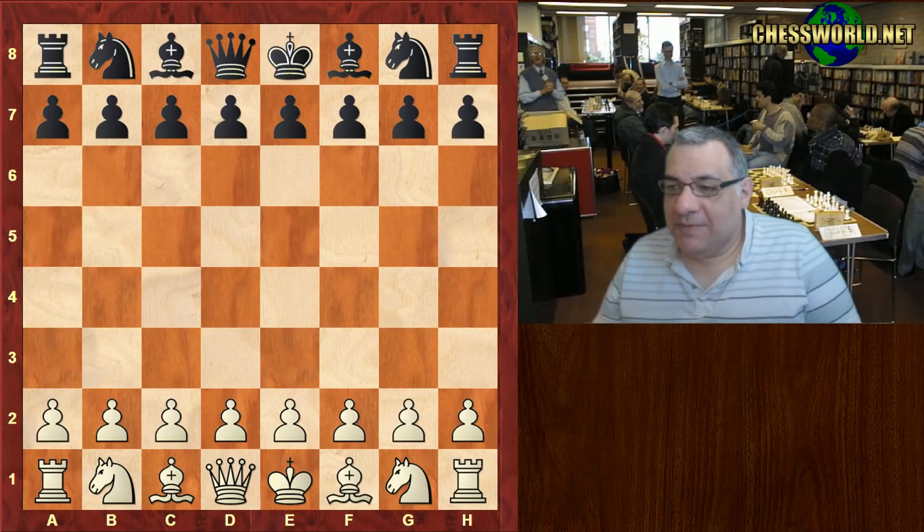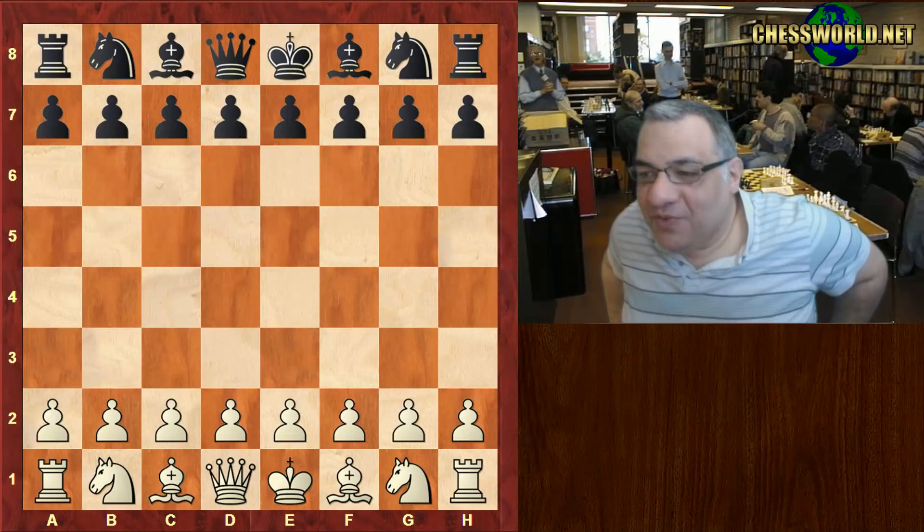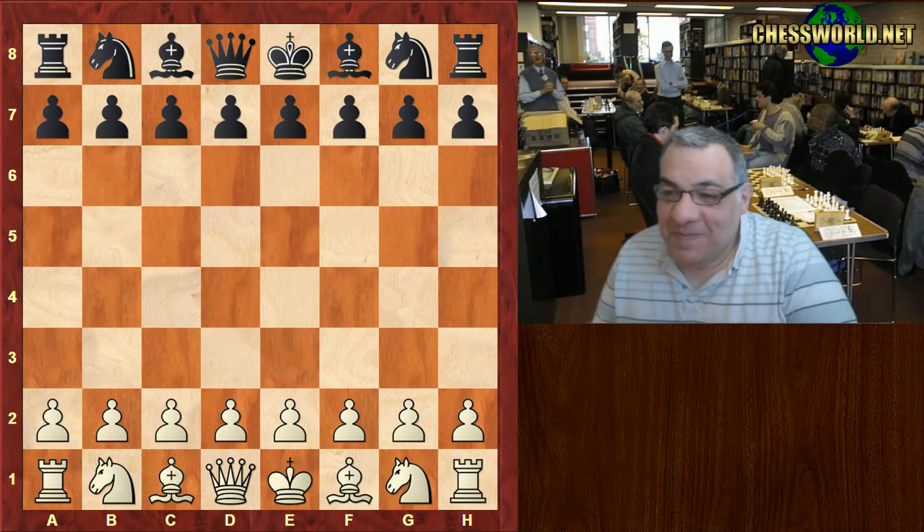Hi all. I have another amazing chess nutshell game to show you. Back in 1846, it was the battle of wits according to chessgames.com — that was the witty pun for the game because it was Daniel Harwitz against Bernard Horwitz. The battle of wits.